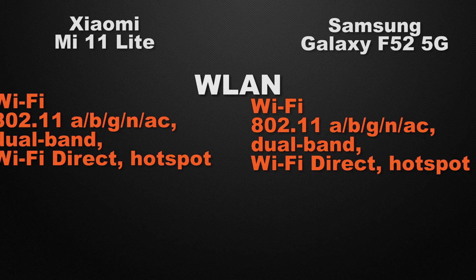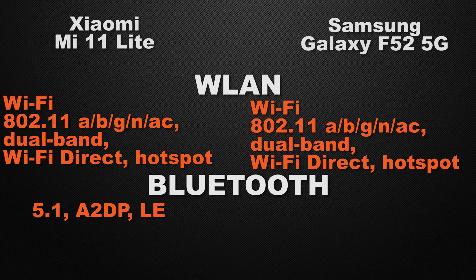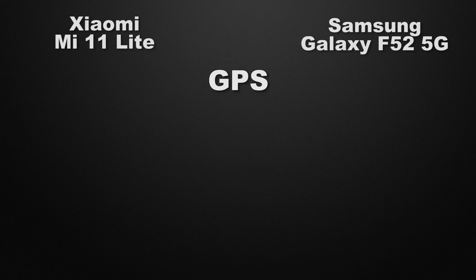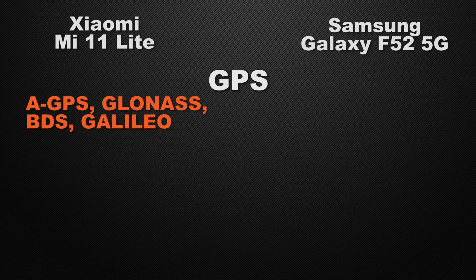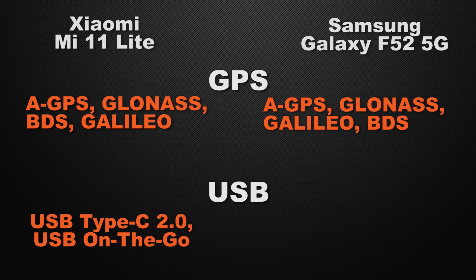Moving to communication chips, both devices support Wi-Fi AC, dual-band Wi-Fi, Wi-Fi Direct, and hotspot — it's a tie. For Bluetooth, the 11 Lite has Bluetooth 5.1 whereas the F52 has Bluetooth 5.0, so the winner is the 11 Lite for the newer generation. Both devices have GPS, GLONASS, Galileo, and BDS positioning — it's a tie. For USB, the 11 Lite has a USB 2.0 Type-C connector with OTG support whereas the F52 has a USB 2.0 Type-C connector without OTG, so the winner is the 11 Lite.